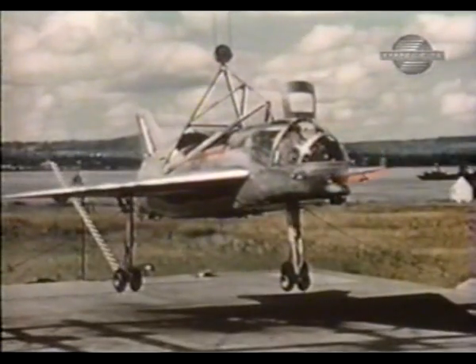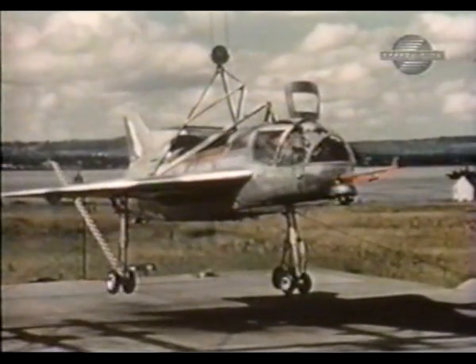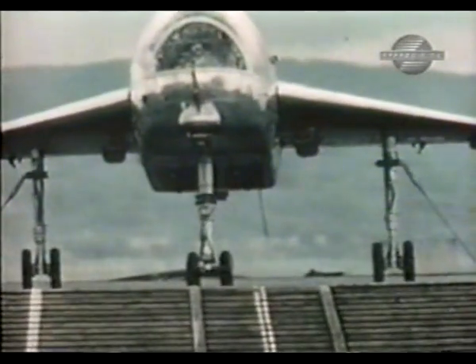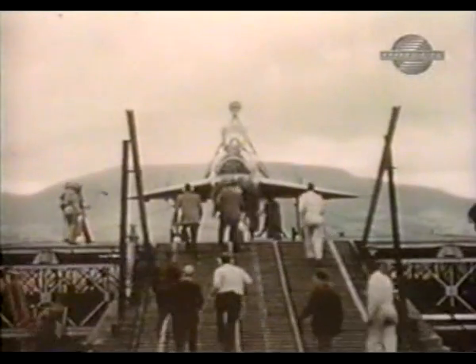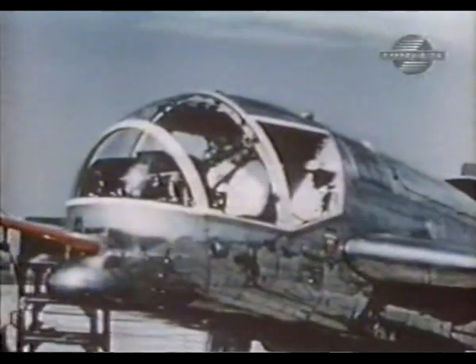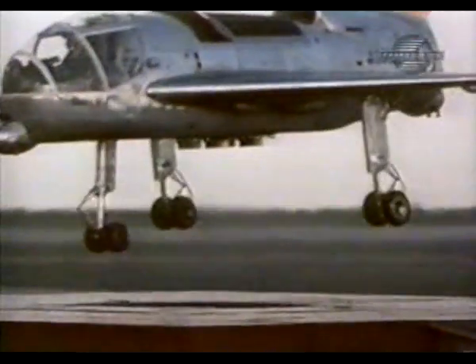On May 23rd, 1958, the SC-1 made its first tethered hover. The plane behaved nicely, and for the next five months, test pilots worked on perfecting the delicate art of hovering. By autumn of 1958, the SC-1 was ready to be cut loose from the test gantry.